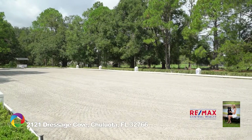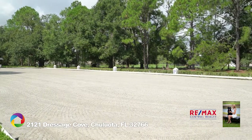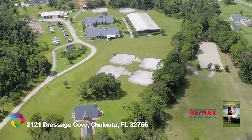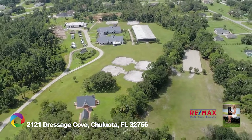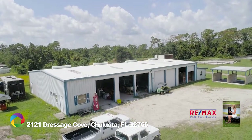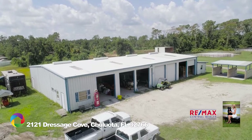This estate also features an additional outdoor, regulation-sized arena, five pastures, six turnout paddocks, and a 6,000-square-foot multi-use building with 14 pull-through bay doors and a hydraulic lift for easy equipment storage and maintenance.